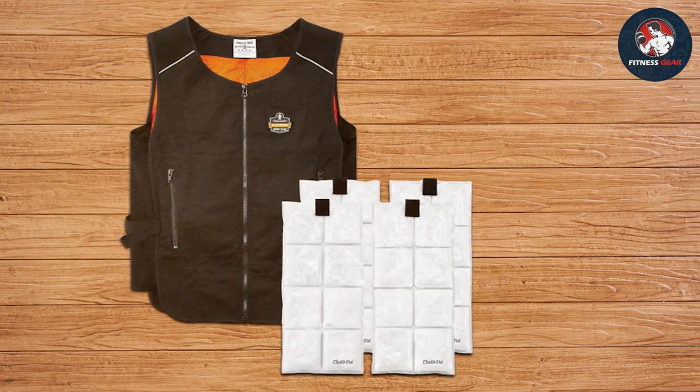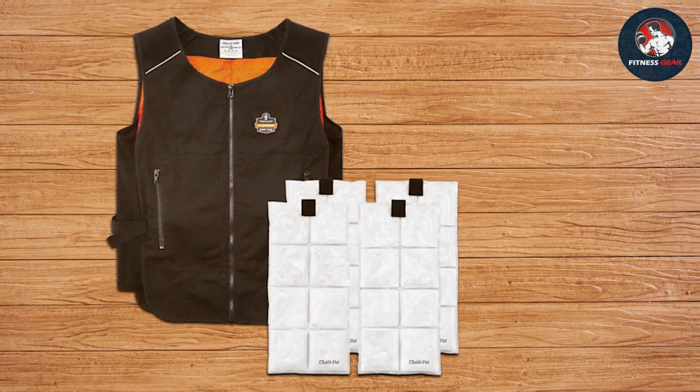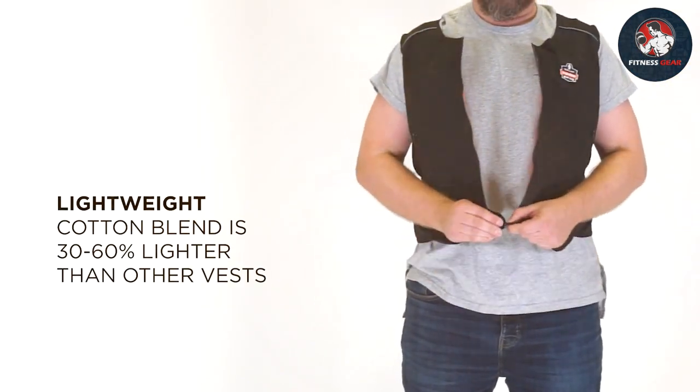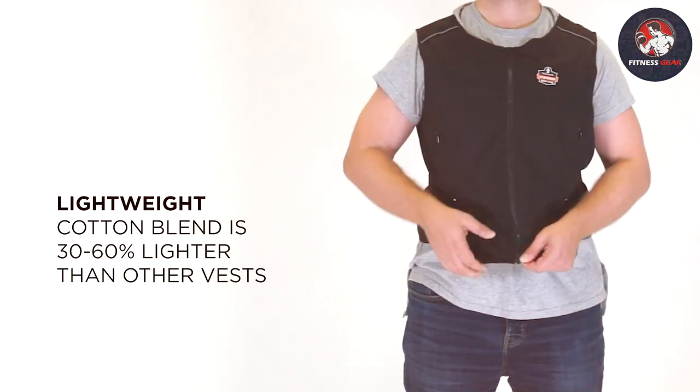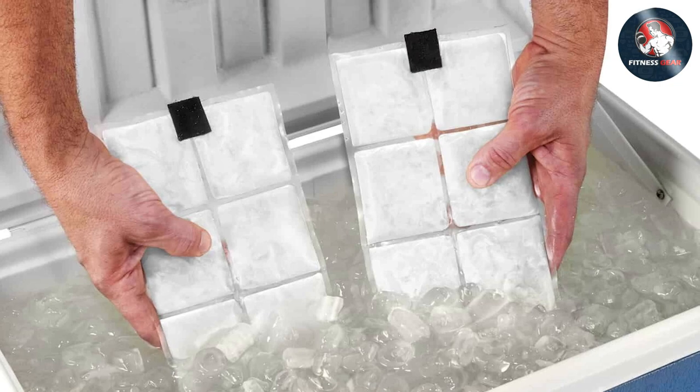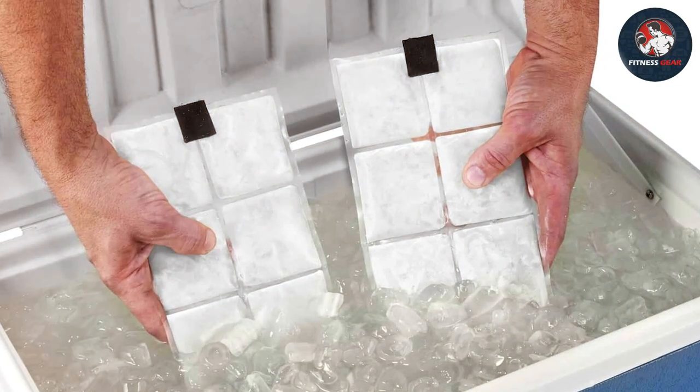These ice packs are the star of the show, providing up to four hours of cooling relief. They are reusable and can be replaced easily, ensuring that you can stay cool throughout your entire workday. The ice packs can be frozen overnight and are ready to be inserted into the vest the next day, providing a no-hassle cooling solution.